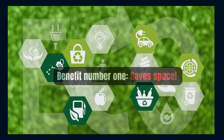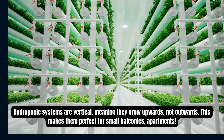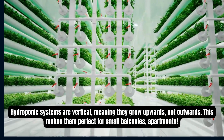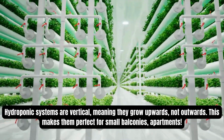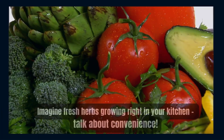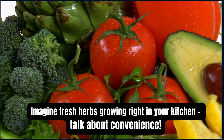Benefit number one: saves space. Hydroponic systems are vertical, meaning they grow upward not outwards. This makes them perfect for small balconies and apartments. Imagine fresh herbs growing right in your kitchen — talk about convenience.